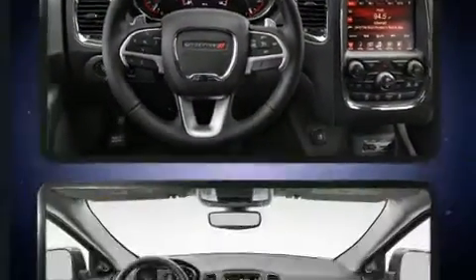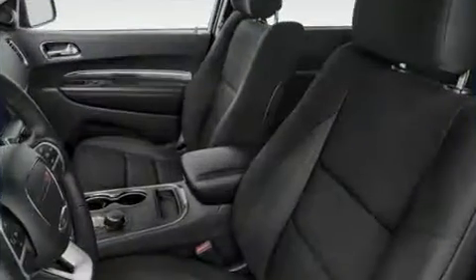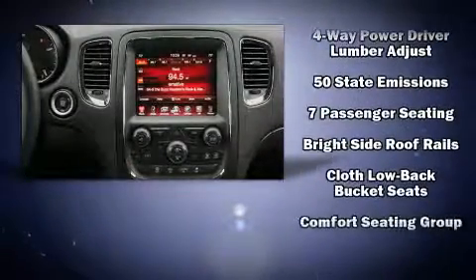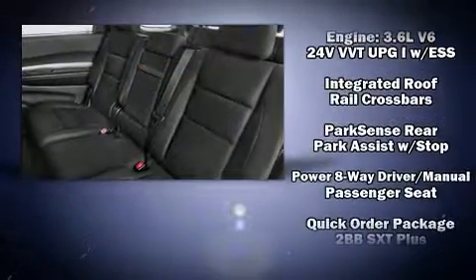Dodge ensures the safety and security of its passengers with equipment such as dual front impact airbags with occupant sensing airbag, head curtain airbags, traction control, brake assist, anti-whiplash front head restraints, a panic alarm, an emergency communication system, and four-wheel disc brakes with ABS.